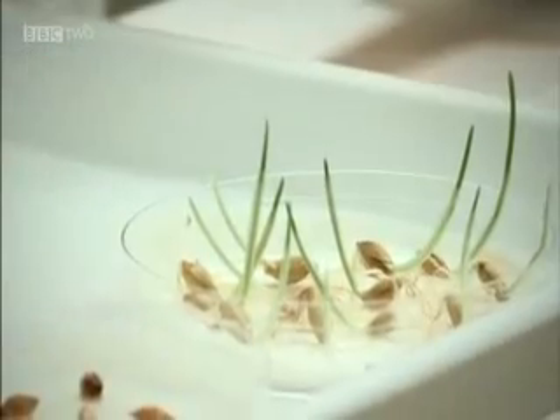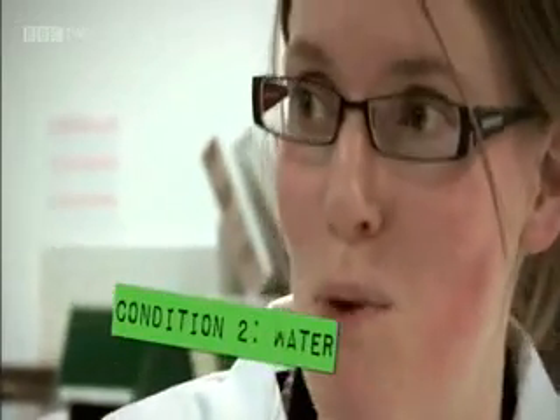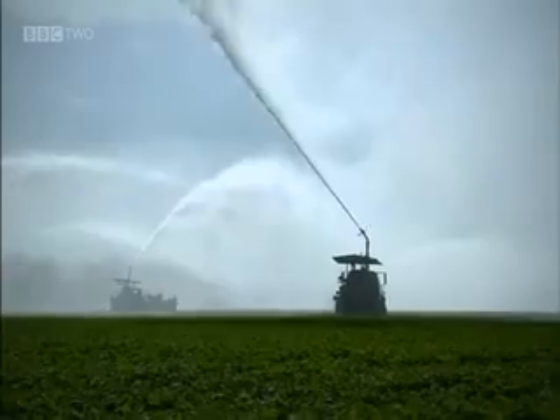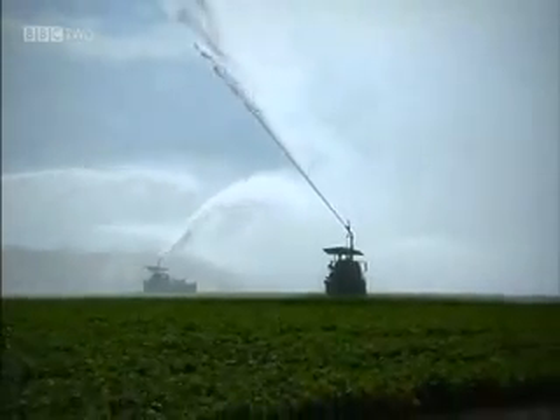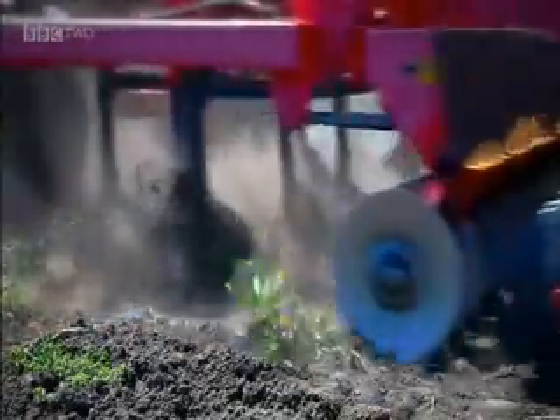So we've seen that warmth is essential for germination, but there are two other crucial factors. Water is probably the most important factor for germination. Without water, most seeds can't germinate. In hotter parts of the world, the lack of water is a serious problem. Droughts can result in crops dying, causing terrible starvation.